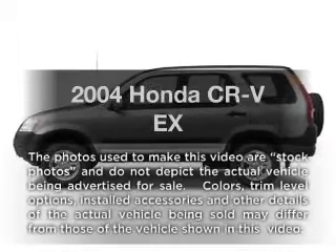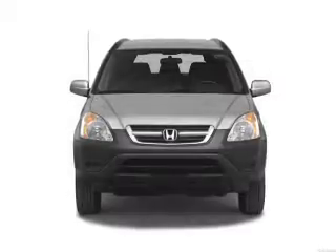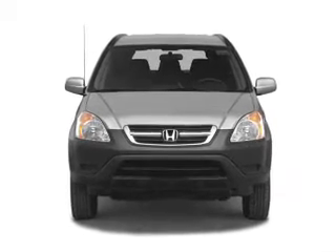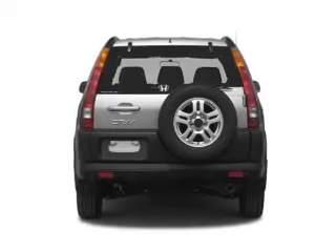Presenting the 2004 Honda CR-V. Travel the roads in style and comfort in this great vehicle. With an efficient four-cylinder engine, the powertrain includes four-wheel drive that responds smoothly to its automatic transmission.